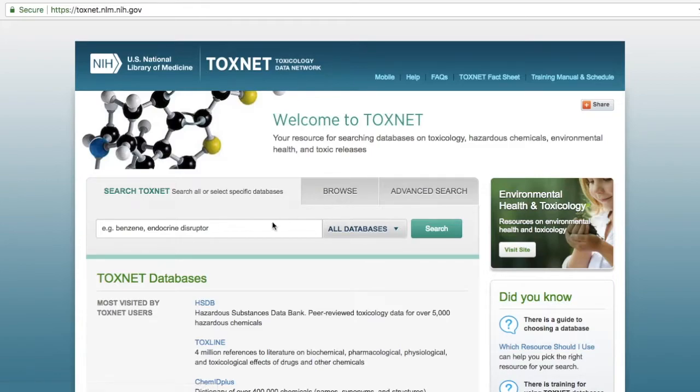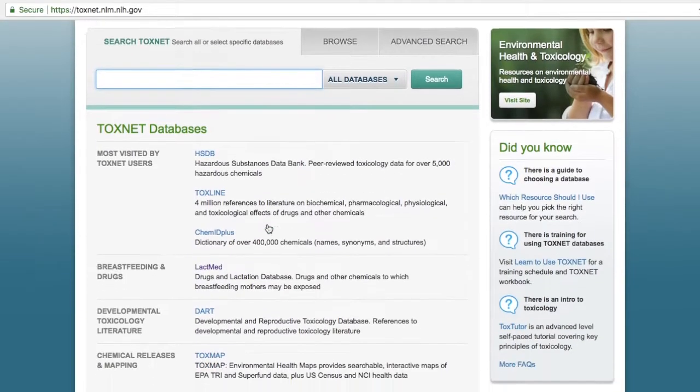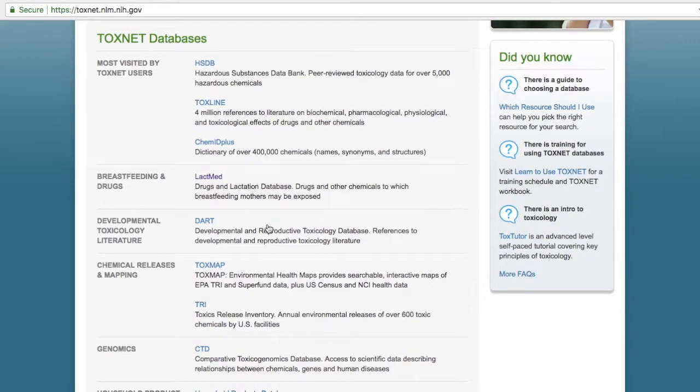You can begin your search using the main search box on the home page by typing some keywords and choosing the specific database to search. The list of ToxNet databases are apparent on the home page with brief descriptions so you know the focus of each one.